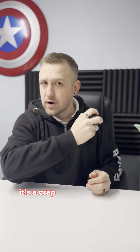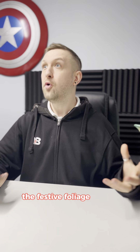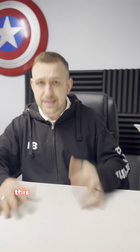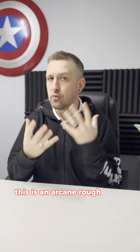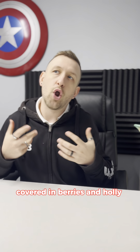What's up D&D fans? It's crap magic item idea number 801: the festive foliage choker. This is an arcane ruff full of festive cheer, covered in berries and holly.